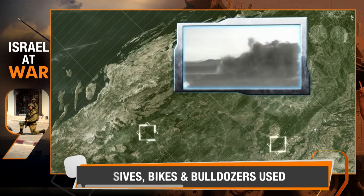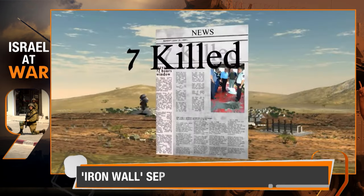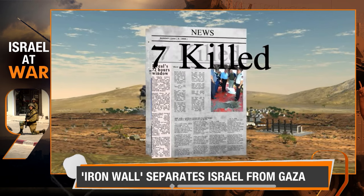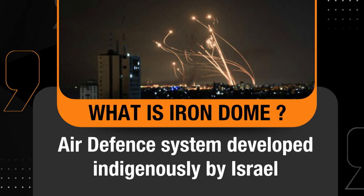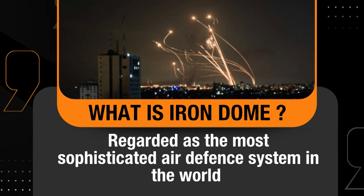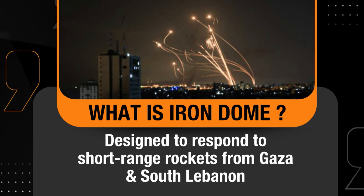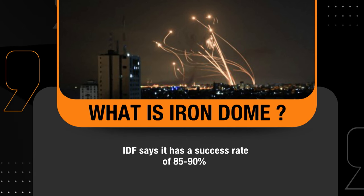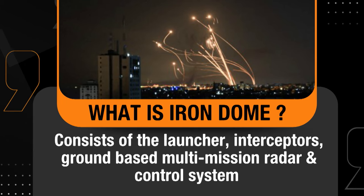The Iron Dome is a remarkable air defense system developed indigenously by Israel. It's widely regarded as one of the most sophisticated air defense systems in the world, designed to respond to short-range rockets primarily from Gaza and South Lebanon. The IDF claims an impressive success rate of 85 to 90 percent intercepting the majority of incoming threats.